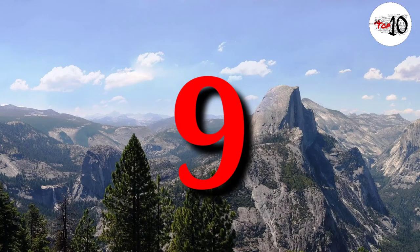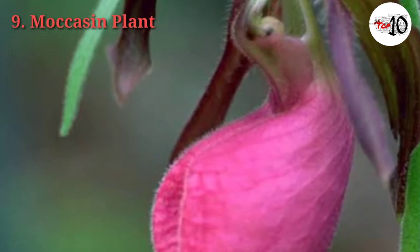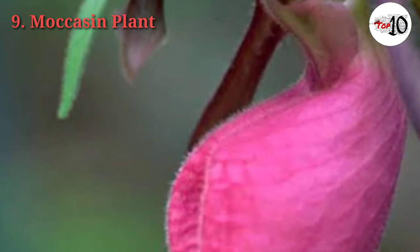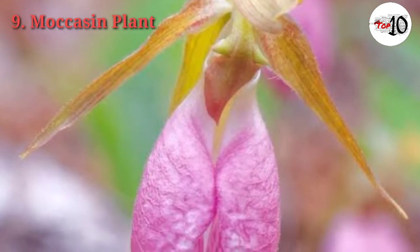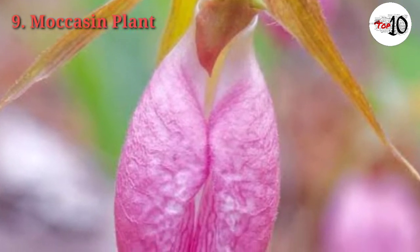Number 9: Moccasin Plant. The Moccasin Plant, or Pink Lady's Slipper, is a large showy wildflower belonging to the orchid family. It has two opposite basal leaves with conspicuous parallel veins and a large flower at the end of an erect stalk. This plant grows 6 to 15 inches tall and flowers generally between May and July.